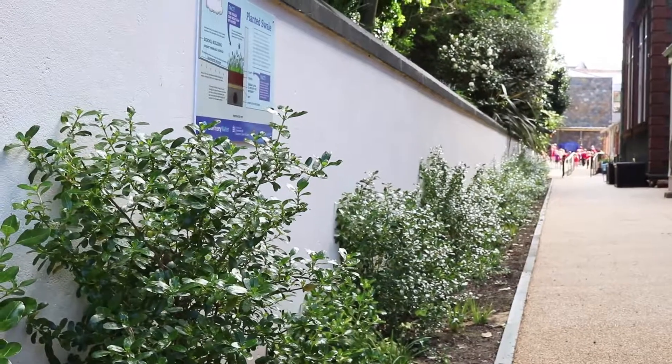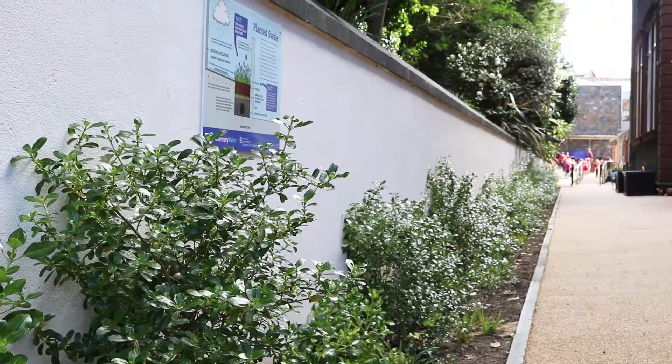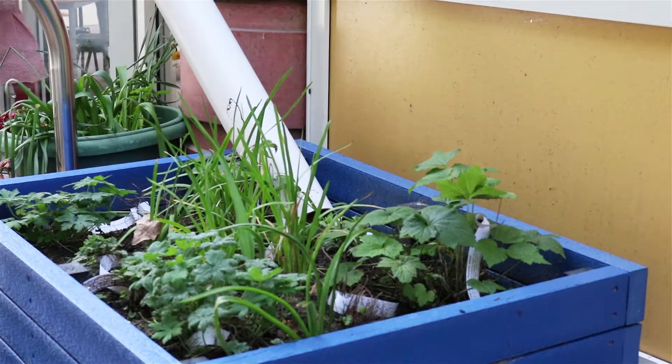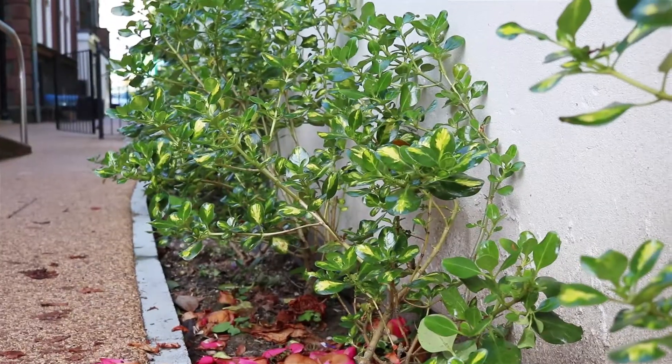We've got a permeable surface which slows down the water into the ground, and we've got this planted swale or filter strip. We've also got planters put in which involve disconnecting the downpipes that originally went into the Fowl network, and now these planters intercept it.